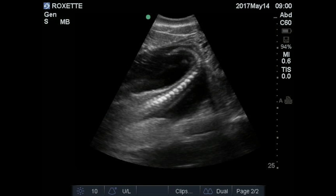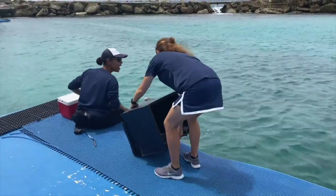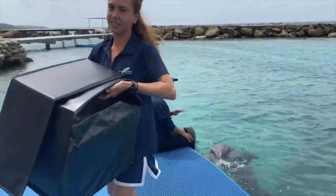Luna's starting to get too big to fit within a single frame. At six months along, here's a good look at her backbone, and that's her little tail fluke on the right — just six more months to go. All those early measurements during Roxette's pregnancy have allowed Dr. Silva to calculate a very accurate due date, often within a few days.